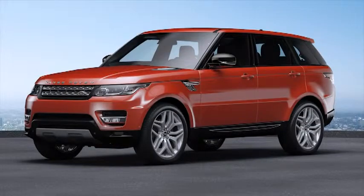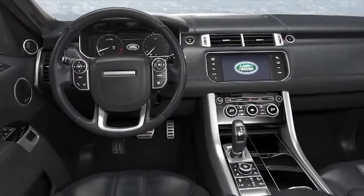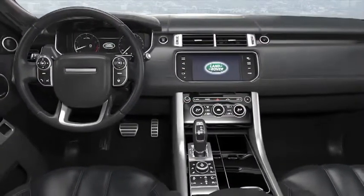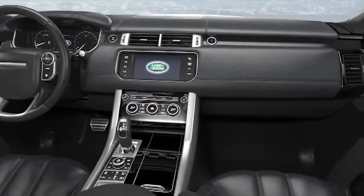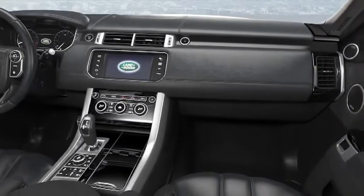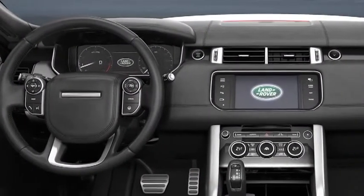The all-new Range Rover Sport incorporates an in-built phone system that includes Bluetooth for hands-free connection with any compatible mobile phone. You can make or receive phone calls easily using the steering wheel controls, voice control, or touch screen. The system automatically downloads your latest phone book contacts for fast, convenient use.